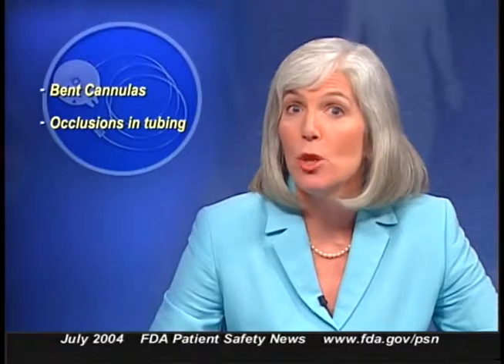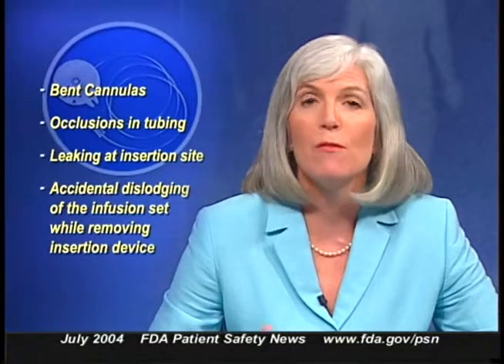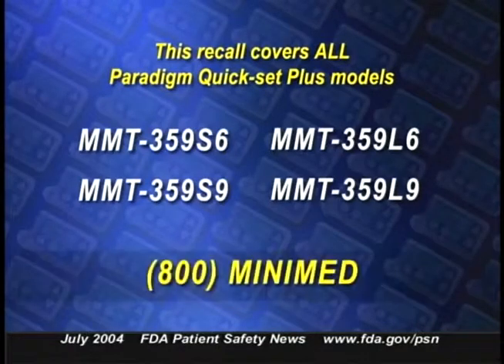Medtronic MiniMed is recalling the company's Paradigm Quick Set Plus insulin infusion sets because of problems that can interrupt insulin flow to diabetic patients. These problems have included bent cannulas, occlusions in the tubing, leaking at the insertion site, and accidental dislodging of the infusion set while removing the insertion device. A number of serious injuries have occurred, including some hospitalizations. This recall covers all Paradigm Quick Set Plus models and lot numbers.